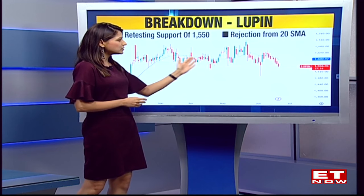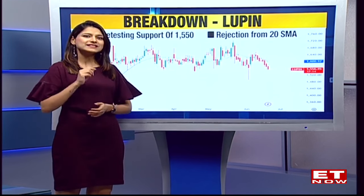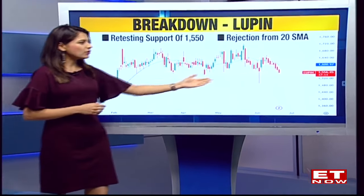This counter is what we have spotted as a breakdown candidate. If you see, the stock was in momentum but is now retesting its crucial support of 1550 rupees. Whenever a stock retests its support level multiple times, that support actually gets weaker with every retest — and that is what we have spotted on Lupin. The stock is also trading below all its key moving averages, and on the charts you will see that the 1550 support is being retested.